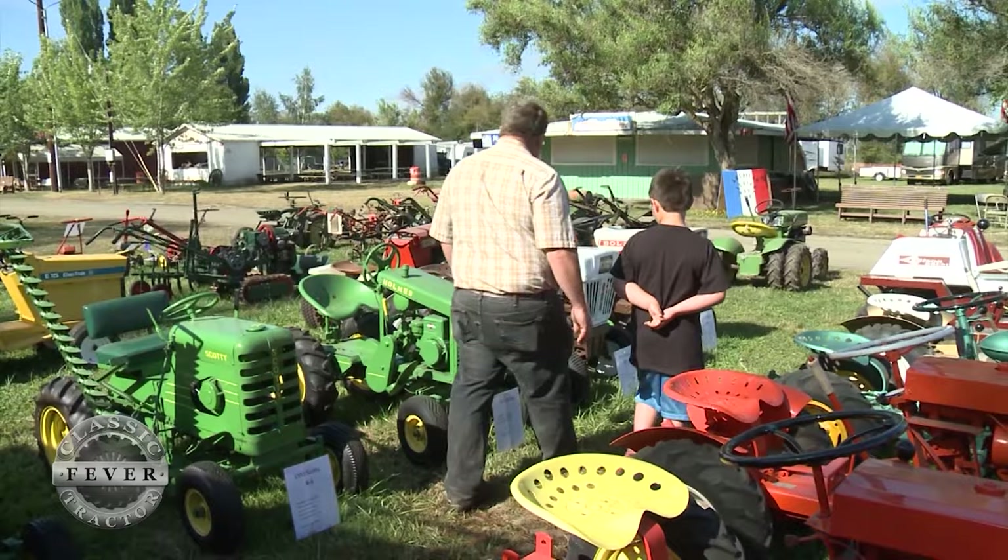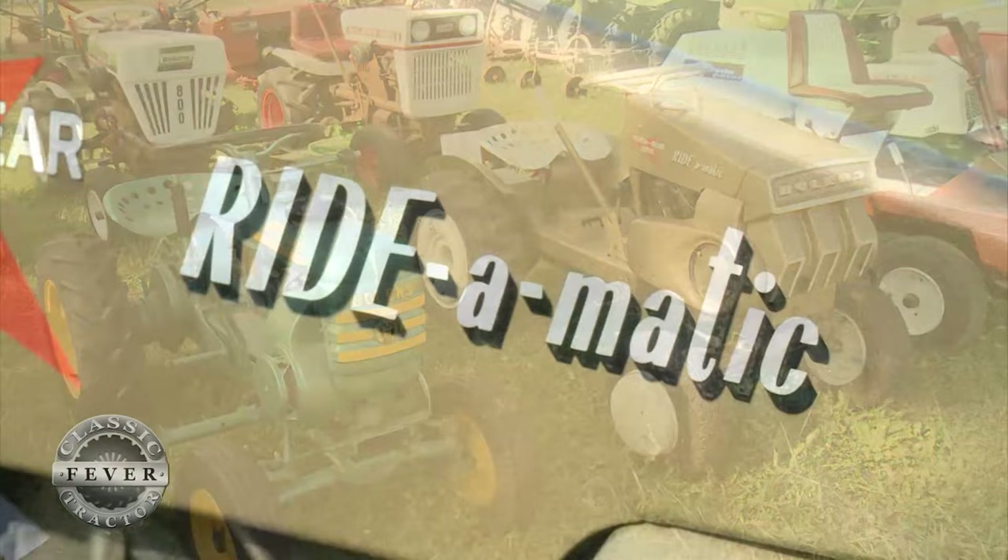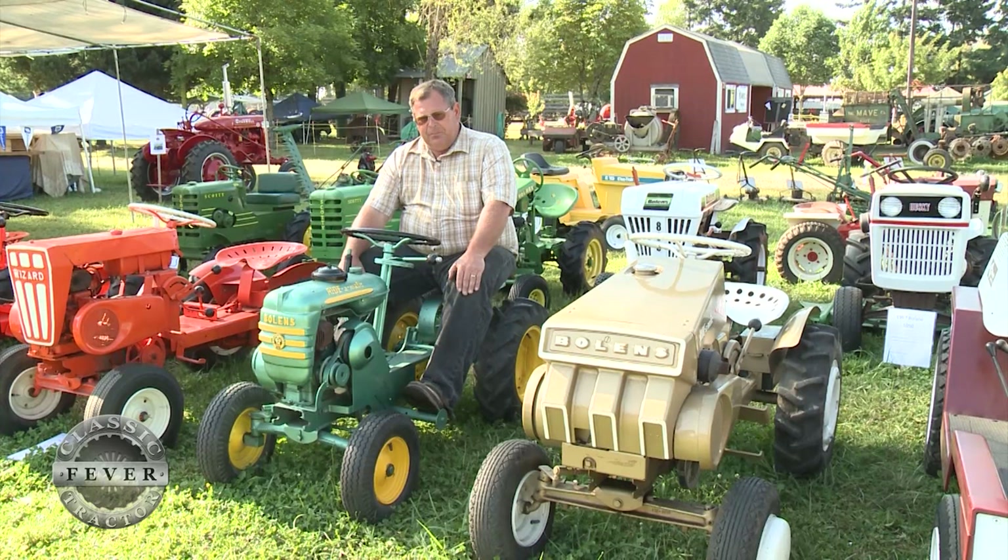Of course Bolins went on to build and sell many more garden tractors that are popular with collectors today, but Steve will always have a soft spot in his heart for those rugged yet stylish Ride-O-Matics. I really like the fact that these look so neat — there are other tractors a little more modern that are a little easier to use, but these really have what I think is a neat look to them.